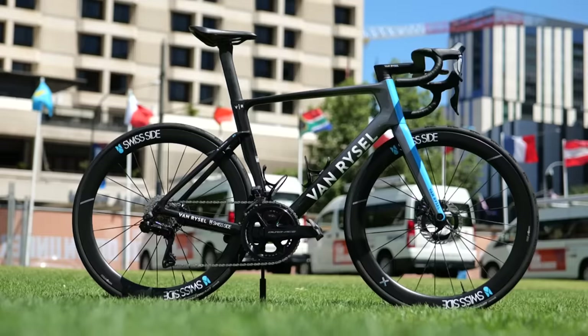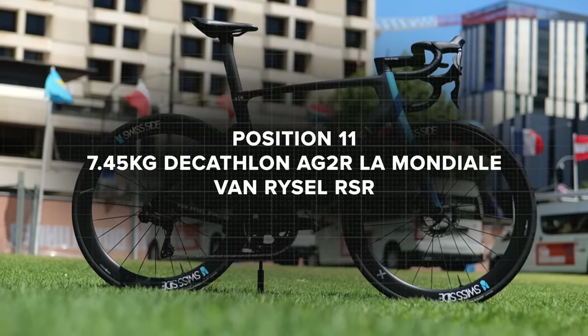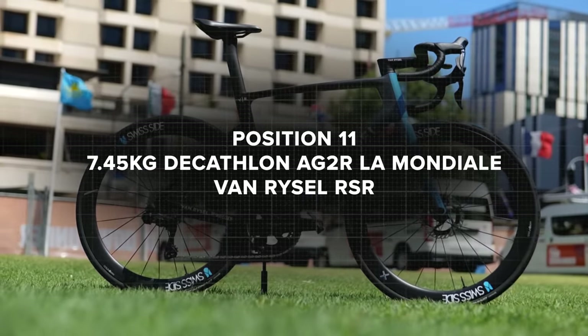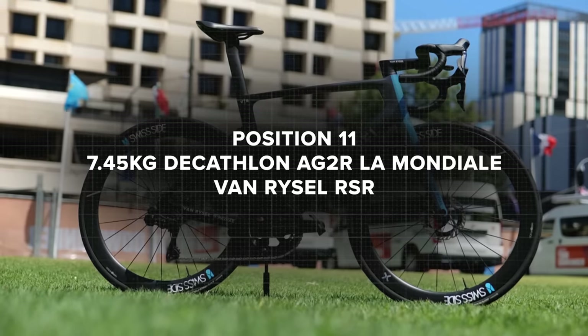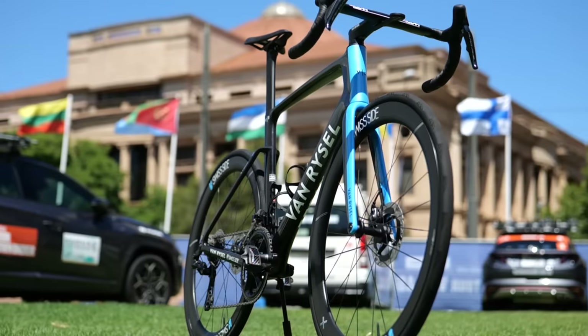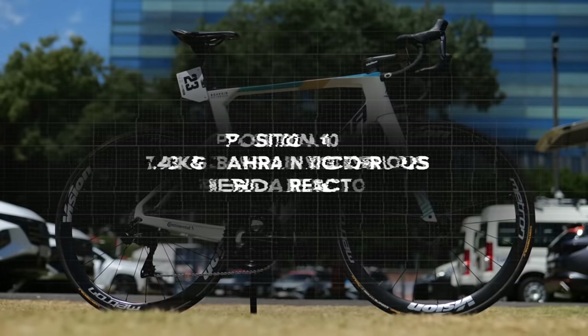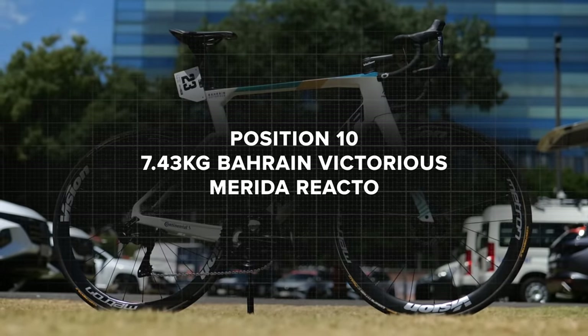11th place is a bike I'm actually really excited about seeing this year — it's the Van Ryssel RSR of Decathlon AG2R La Mondiale at 7.45 kilograms. Respectable — it's middle of the road. And then we had Bahrain in 10th place at 7.43 kilograms.